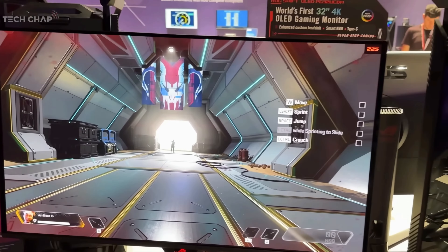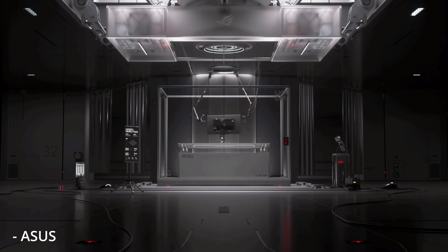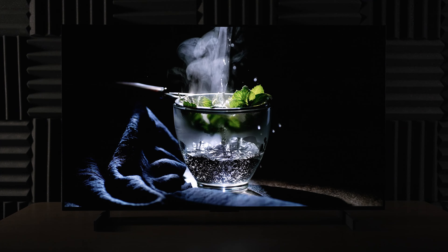We have a whole gaggle of companies such as Asus, MSI, Alienware, and probably many more getting ready to release OLED monitors very soon. How soon? Well, recently Alienware revealed that they would have two new monitors available in early January of next year, which is around just three months away.